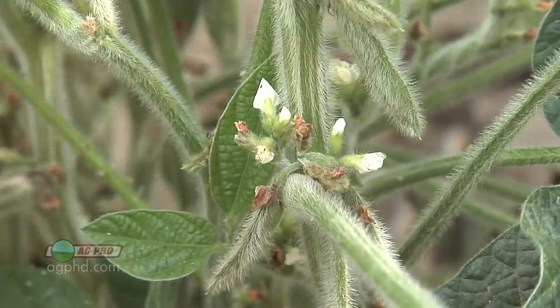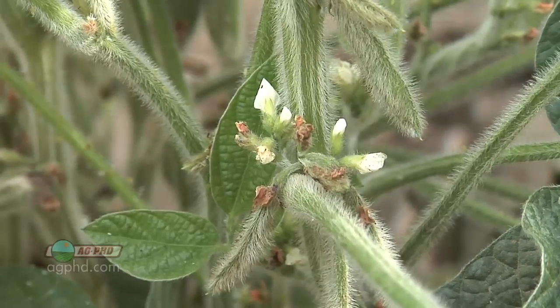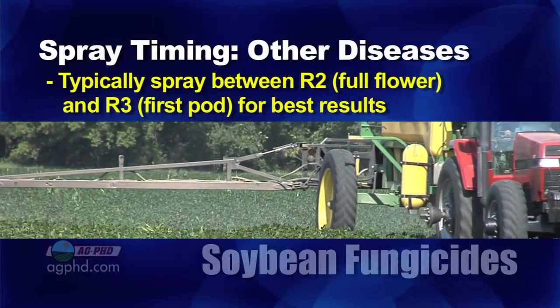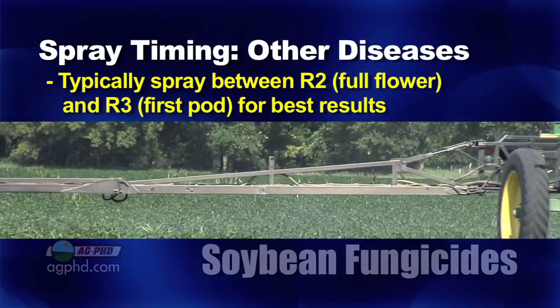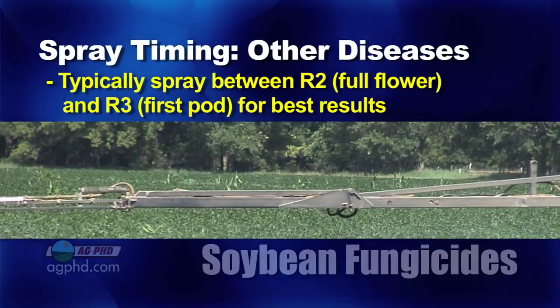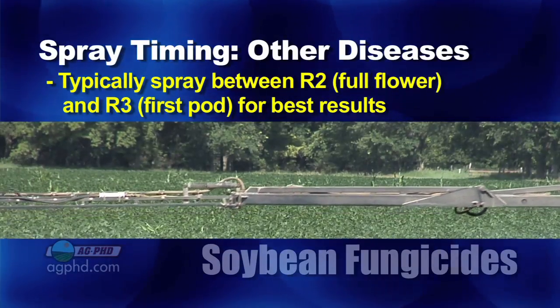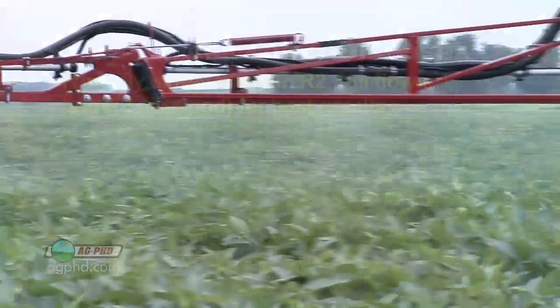When we're talking about other diseases other than sclerotinia white mold, usually we're spraying in that R2 to R3 timing. R2 would be full flower; R3 is first pod. Usually on our farm, when we see the first pods start to show up in soybeans, that's when we're running out there spraying — not only fungicide but insecticide at that same time. We'll talk more about soybean insecticides next week.